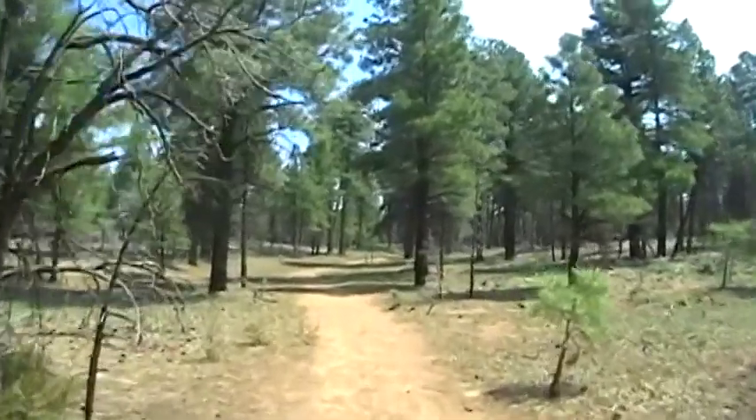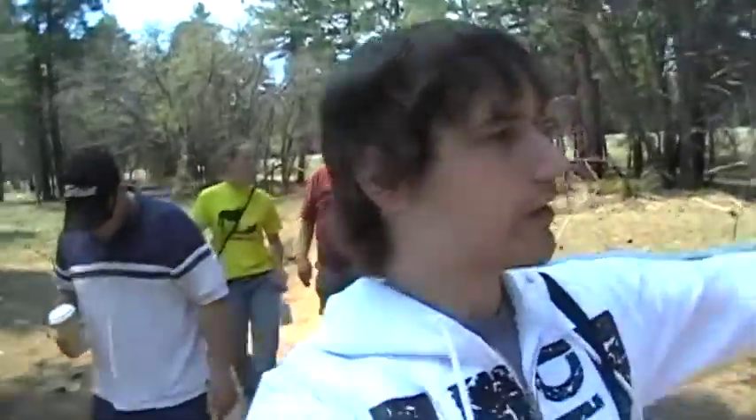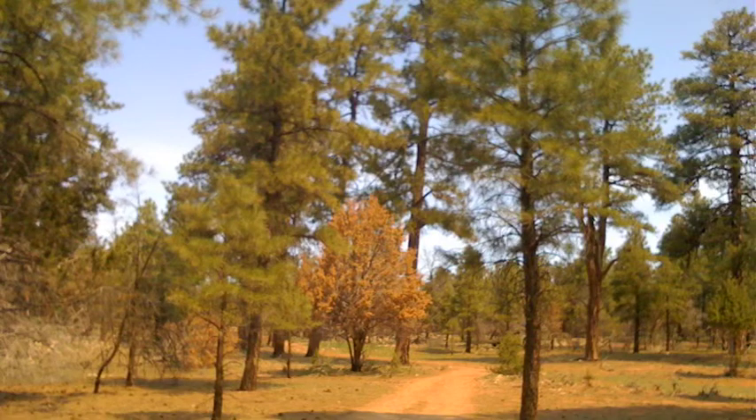We're gonna take this path and try to check out a place called Yaqui Point. We believe this sort of man-made dirt path will take us to the same point that a major other path with a sign and everything was pointing to. So let's have a look.